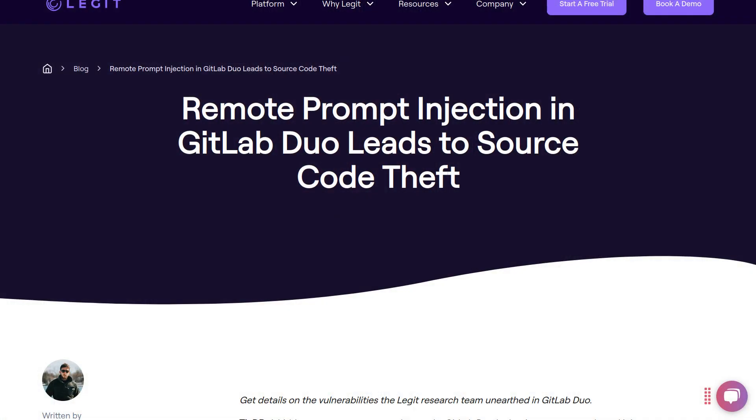And you can prompt inject the coding bot by submitting a malicious pull request, and the bot will read your code suggestion like it's instructions, because there's no difference. GitLab holds open source code but also private code for its customers. You can talk the bot into spilling the private code.